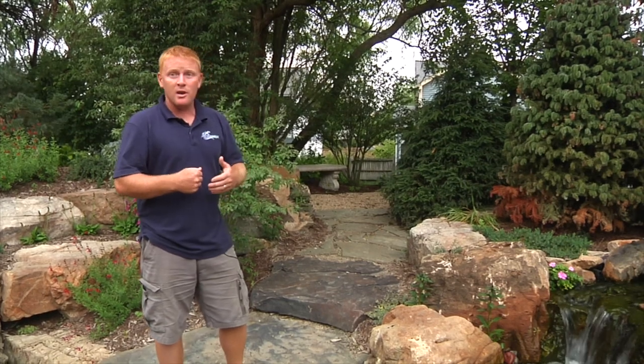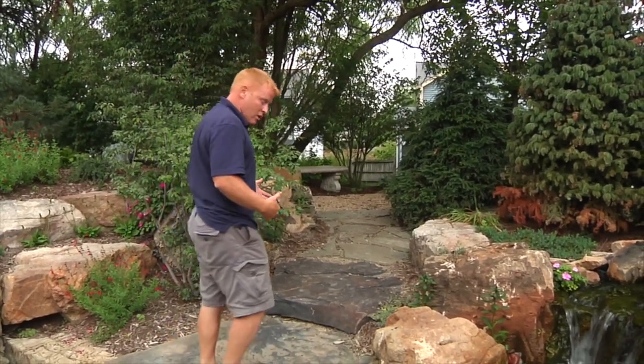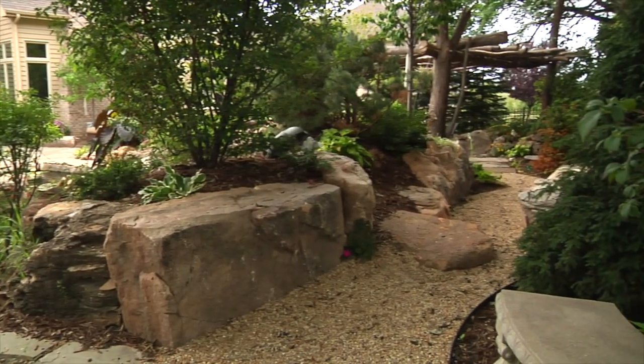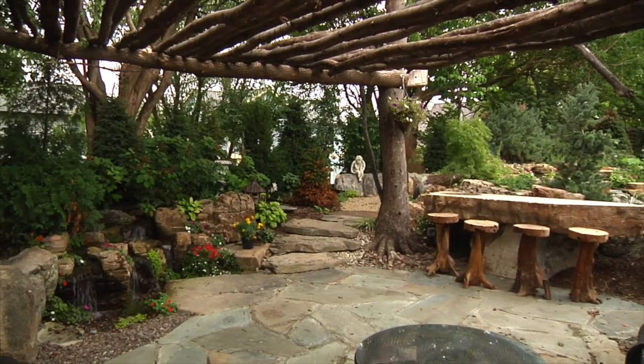One thing we really tried to do with this backyard is make it a continuous loop — more of a garden pathway. When you come across these stepping stones, you discover something else: a limestone pathway that takes you through more of a garden walk and then back to my favorite area, the tree pergola. This has been another Aquascape project showcase — we'll see you next time.